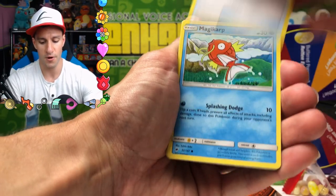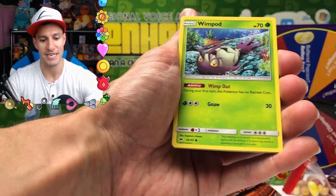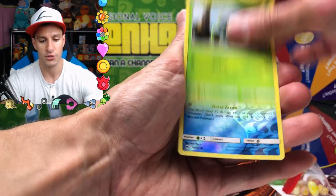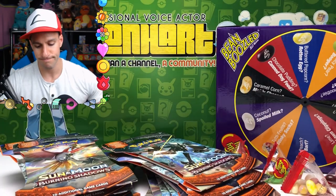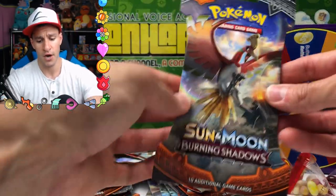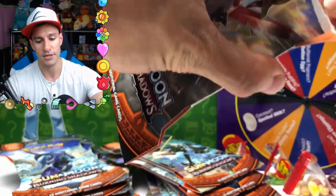Pack one cards: Flaaffy, Simipour, Super Scoop Up, Meowth, Wimpod, Togedemaru — say that three times in a row — Granbull. Horsea is the reverse and the rare. Oh, well, there it is — the rare is a Bewear. Alright, we're gonna go ahead and open up this second pack and then give the wheel a spin.